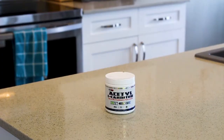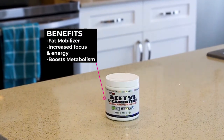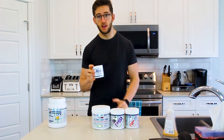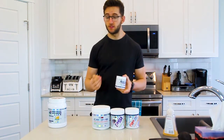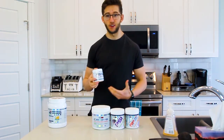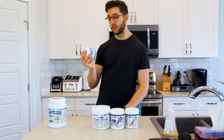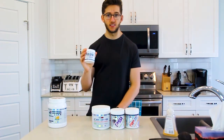Next we have Acetyl L-Carnitine. You've probably heard of L-Carnitine — it's a fat metabolizing agent, not a fat burning agent, but it helps shuttle fat loss. The difference with Acetyl L-Carnitine is the acetyl part provides more focus than regular carnitine. It's really good to throw in with your pre-workout stack. You only need one to two grams. Regular carnitine works well, but it won't give you that focus addition that Acetyl L-Carnitine does.